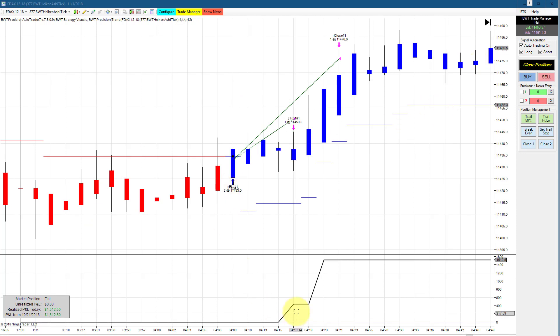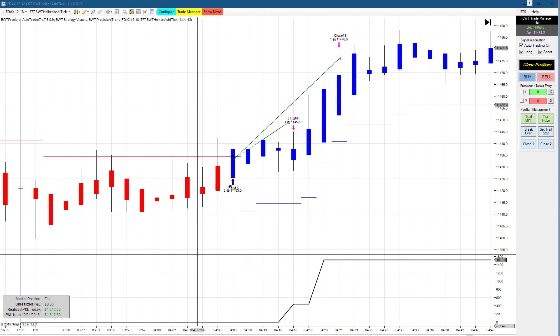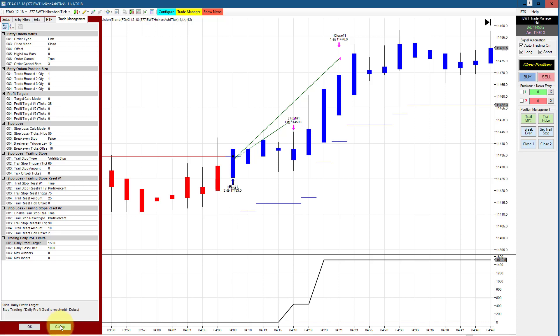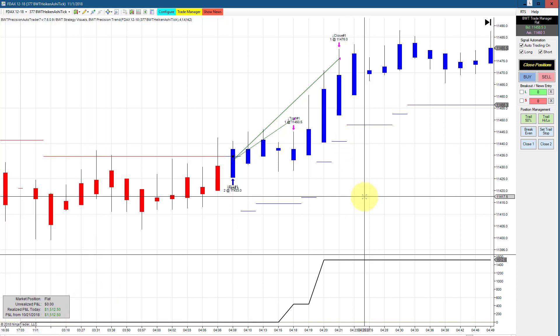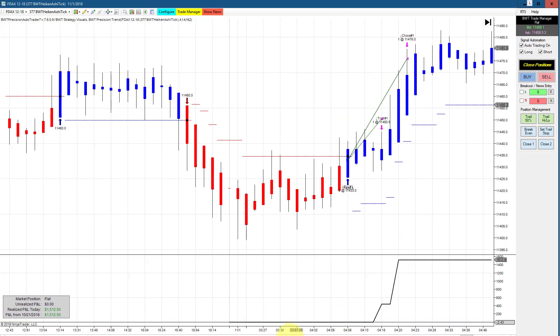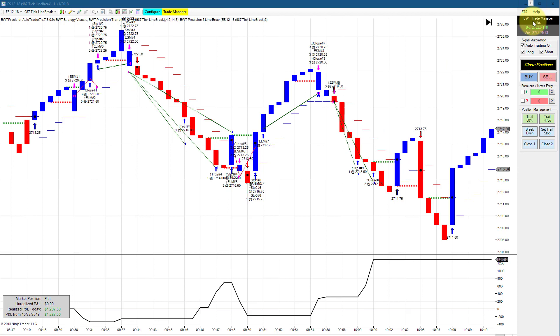Next is the DAX on a 377 hike-and-shy chart — we've seen this almost daily. It hit its goal of $1,500 on a single trade, coming in at $1,550, so we had a couple of ticks of positive slippage. It doesn't get much better than hitting your goal on a single trade.